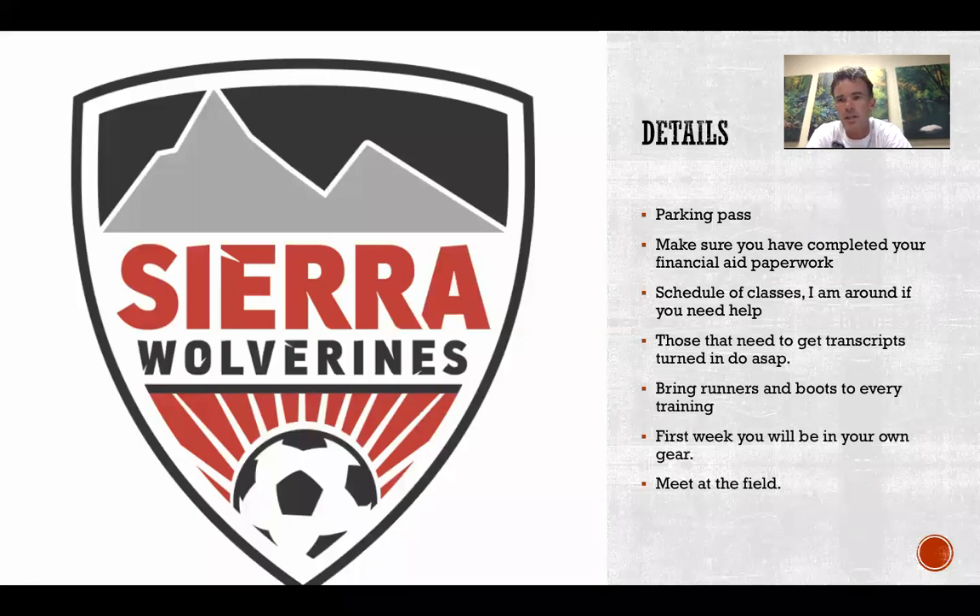A couple of details that are going to be pretty important. Make sure you go onto your My Sierra and order a parking pass. The first day you can get one that you can print out. Buy it online and get the printed parking pass because it's going to save you a lot of hassle and it's a lot cheaper that way. Try to do that ASAP — if not, you'll have to buy a temporary parking pass for the day which is about three bucks.